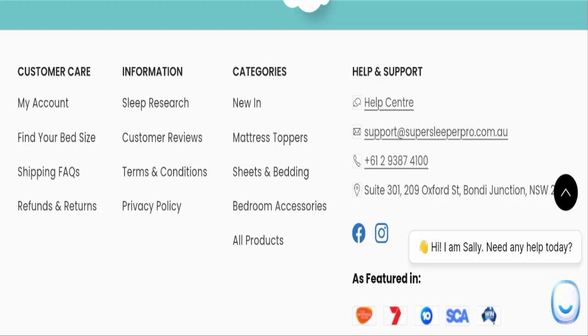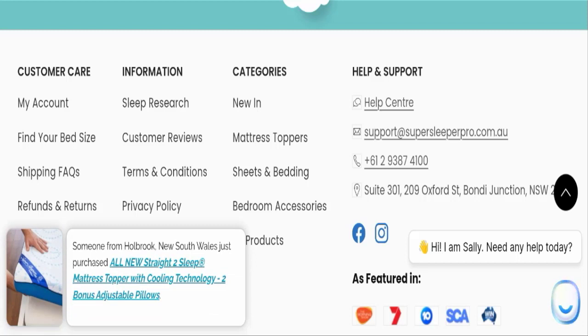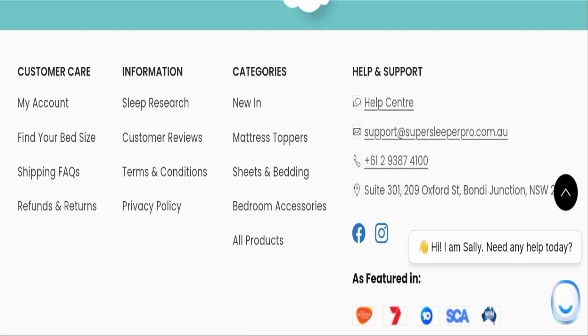The content quality looks good. In conclusion of our Super Sleeper Pro review, this website seems like a legit website and their products also seem good. However, we recommend you to make the right decision while exploring.